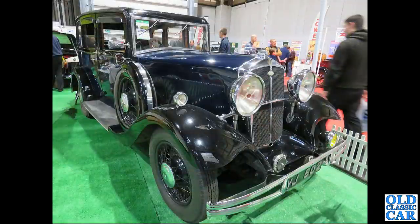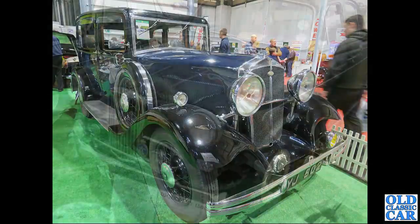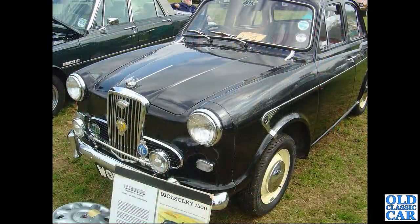This handsome machine is YJ 502 - a 21/60 county. These were only built from 1932 to 1936. Another smart Wolseley 1500 in black follows.